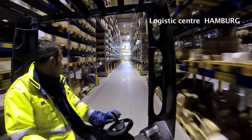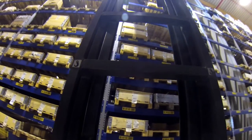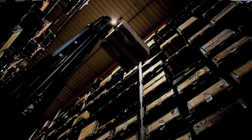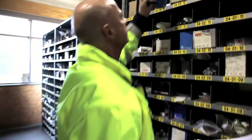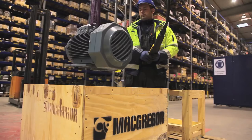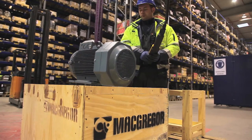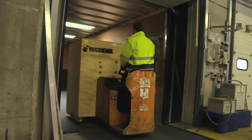Equipment uptime can only be guaranteed through the availability of promptly supplied critical spare parts installed by competent personnel. To avoid downtime worries, insist on original, high-quality MacGregor spare parts that are always available anywhere in the world. Our logistics centers play an important role in delivering spare parts and components to our customers.